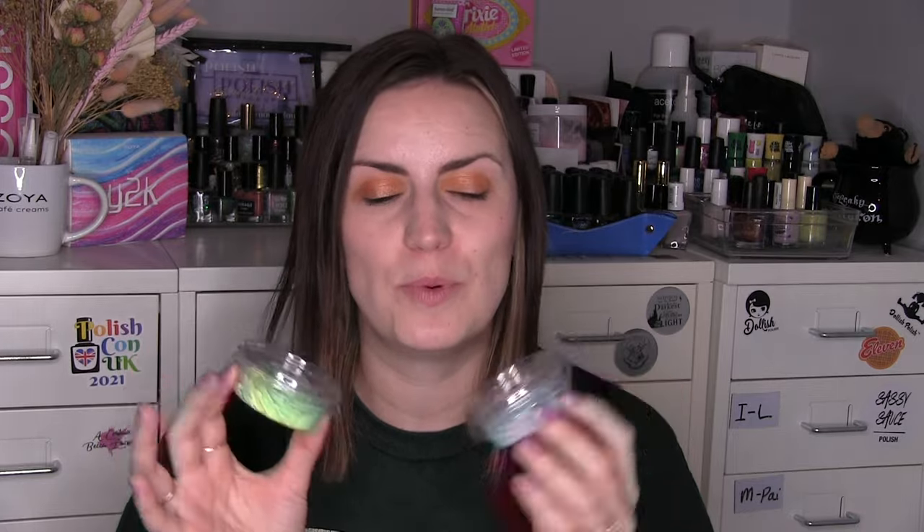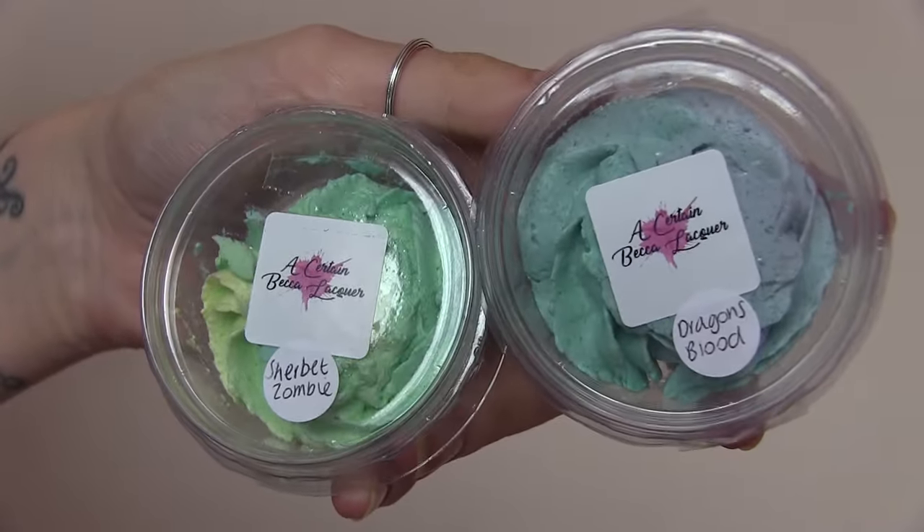I'm not sure if there'll be one more UK Indie Box before the end of the year or if we'll be waiting until January, but that one was a great box. I also want to shout out Becca Lacquer because they have a new product — whipped soap! She shipped samples with the UK Indie Box. I picked up 'Sherbet Zombie' and 'Dragon's Blood.' The samples are a really nice size at only £1.50 each. I've used whipped soap before but never from Becca, so as soon as I saw it I had to try it.